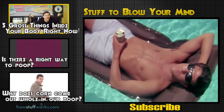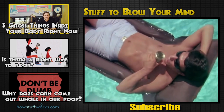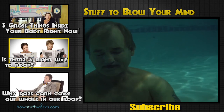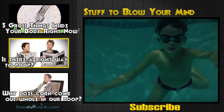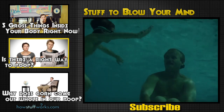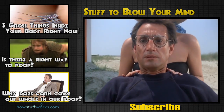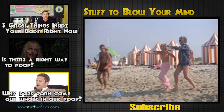Your body is an astonishing wonderland capable of amazing things. It's also filled to the brim with repulsive, disgusting, just gross stuff. Hey Julie, is there a right way to poop? Maybe, Robert. Just maybe. Have you ever wondered why sometimes when you eat corn, it comes out looking exactly like it went in?